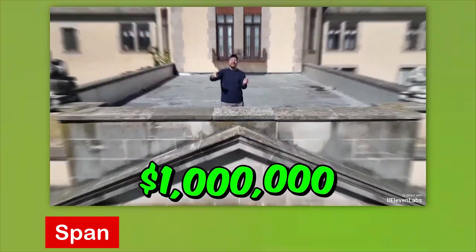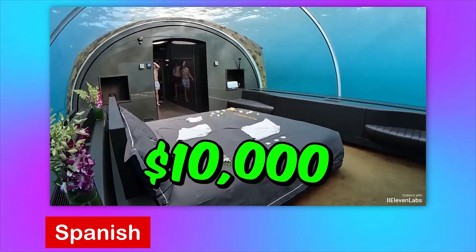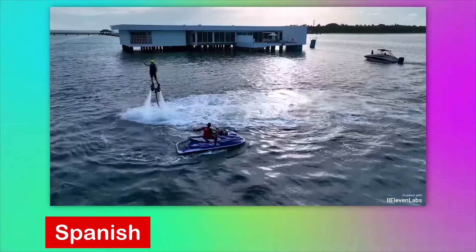Alquilé una habitación de hotel de un millón de dólares en la noche y también alquilé esta cueva de mil dólares en la noche. Este palacio bajo el agua de diez mil dólares en la noche. Esta isla de cincuenta mil dólares en la noche.